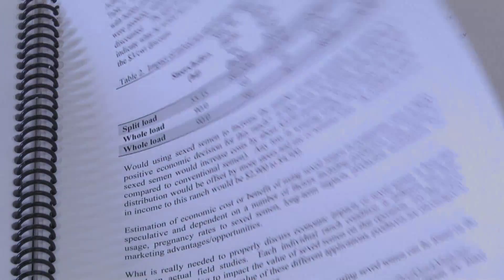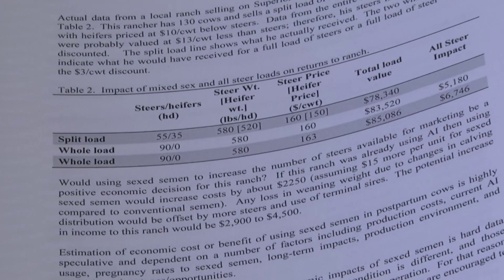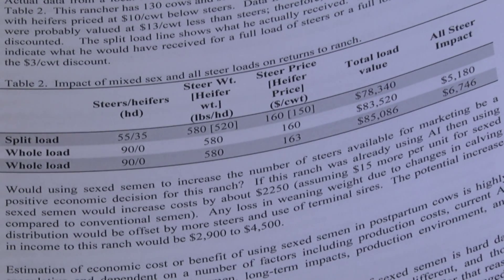At the same time then it frees up a larger portion of the herd to be bred to terminal type animals that better fit the market and command a higher price as calves.